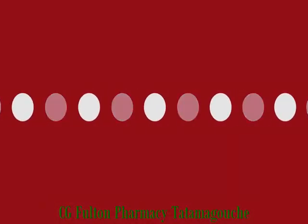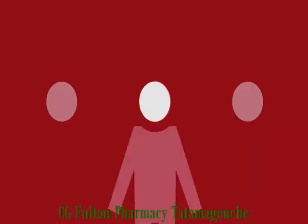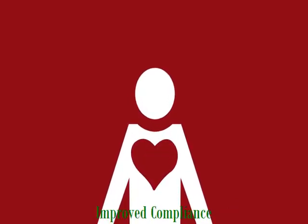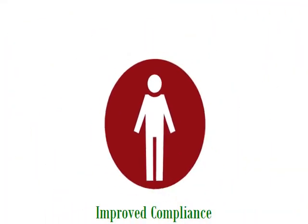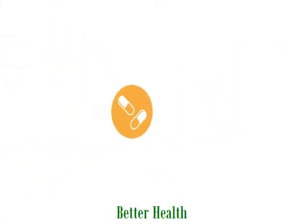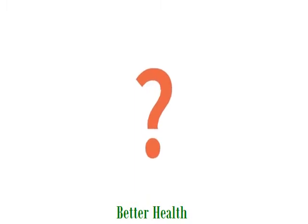Since only half of your patients take their medications as prescribed, medication adherence is key to keeping your patients healthy and out of the hospital. Finding a simple way for patients and caregivers to manage medications can be a challenge. What if there was a solution that worked for everyone?